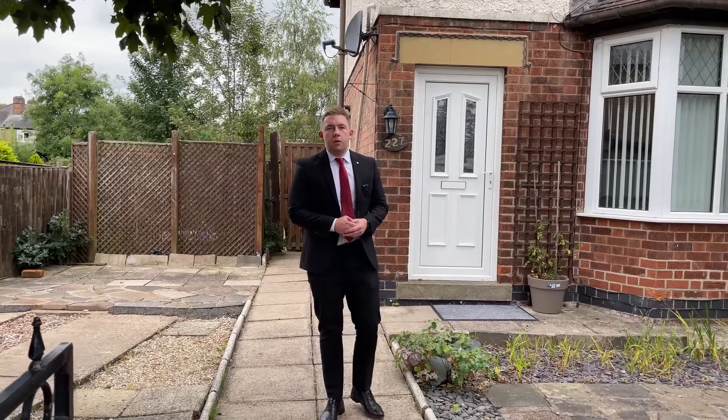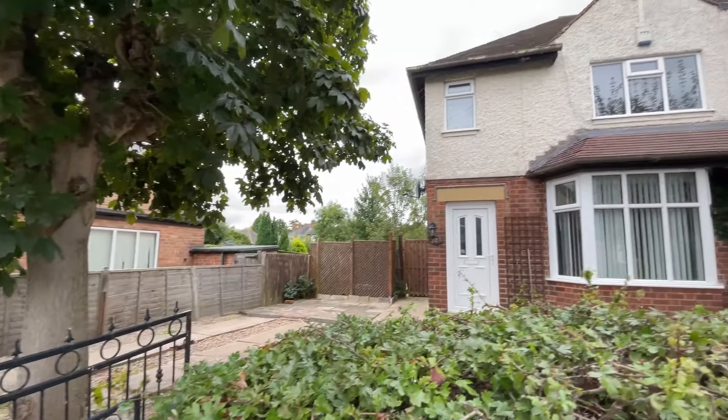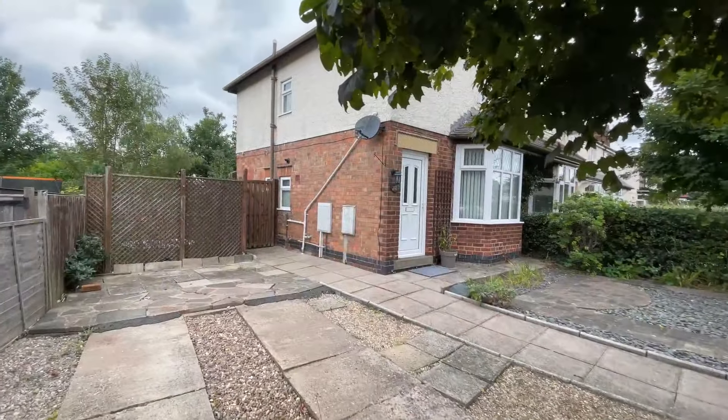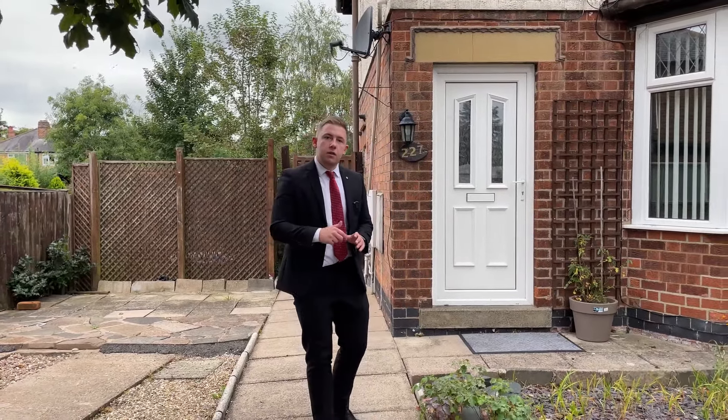Hi guys, it's Jordan from Youmove here. Hope you're all well. Today I'm at number 227 Breeden Street to show you this fantastic family home requiring a little bit of modernisation, but you've also got plenty of flexibility here to extend to the side, as we are situated on a great plot. That's enough talking from the outside — let's go take a look inside.